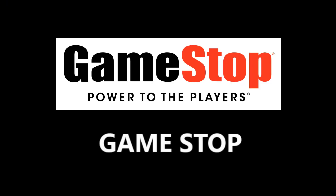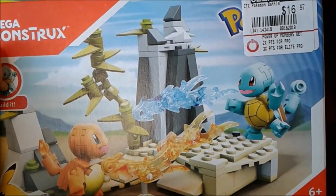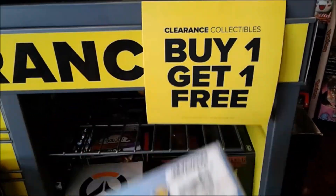First up is GameStop! We have Charmander and Squirtle Pokemon Mega Construct Sets! But there's something interesting here - buy one get one free! Maybe I'll actually pick this puppy up and do a review!